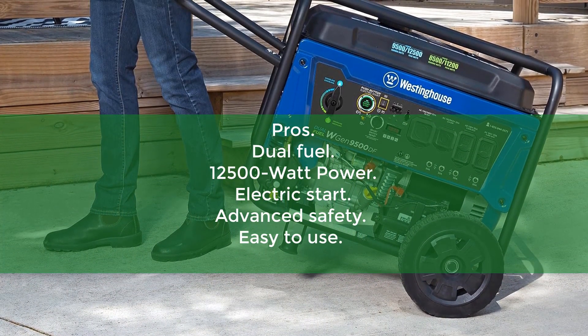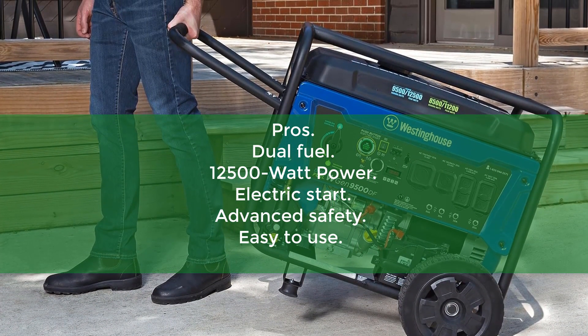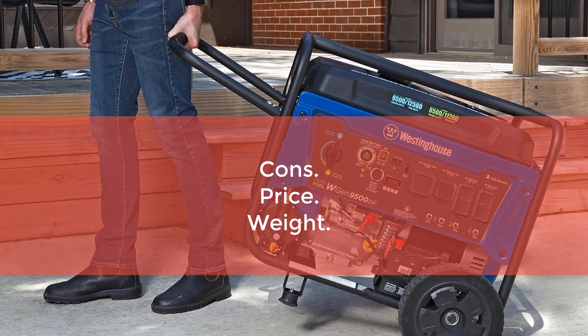Pros: Dual Fuel, 12,500 Watt Power, Electric Start, Advanced Safety, Easy to Use. Cons: Price, Weight.